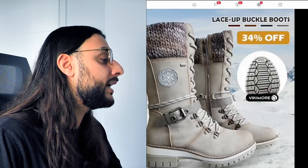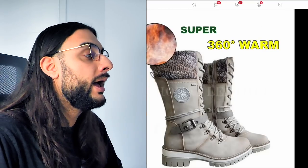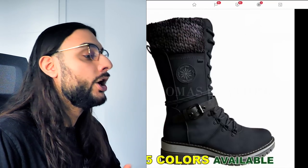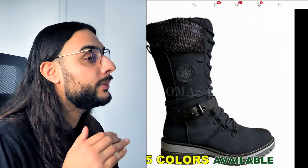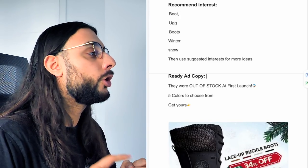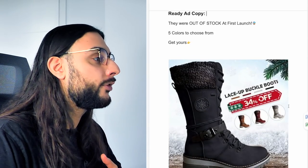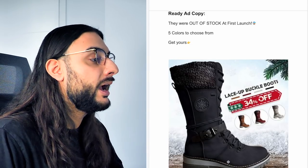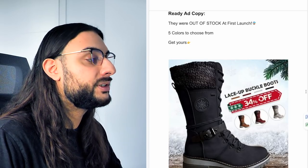There wasn't a decent website selling it, but I've left one in the free Google Doc sheet. The video has 500,000 views but it's a video slideshow — those don't really do well for fashionable products in my experience, so I'd recommend doing a carousel instead. What works with fashionable products is a medium-to-long ad copy with a very strong offer. Recommended interests: boot or boots, winter, and snow, then suggested interests. Ad copy: 'They were out of stock at first launch — five colors to choose from — get yours now.' Thumbnail has a wintry feel with snow, a Christmas tree, and 34% off shown.